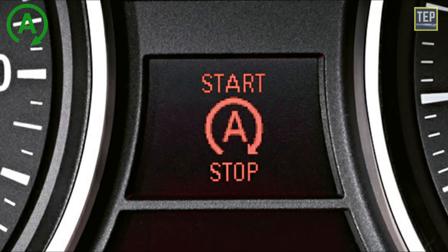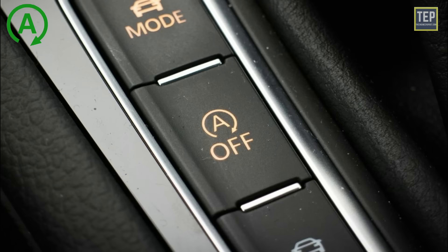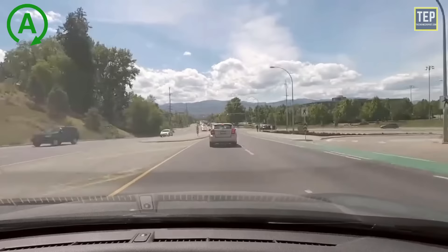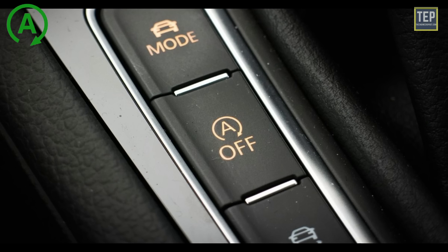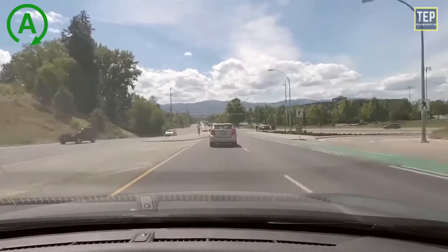The start-stop system detects when the car is stationary and, based on various sensors, determines the operating mode of the vehicle. If the driver has stopped at a traffic light and sets the transmission to neutral, the start-stop system stops the engine. The A stands for automatic start or stop, as its function takes place without driver intervention. Start-stop systems are fuel-saving systems that allow a gasoline-powered engine to shut down at typical idle times such as at red lights and restart with the touch of the gas pedal.